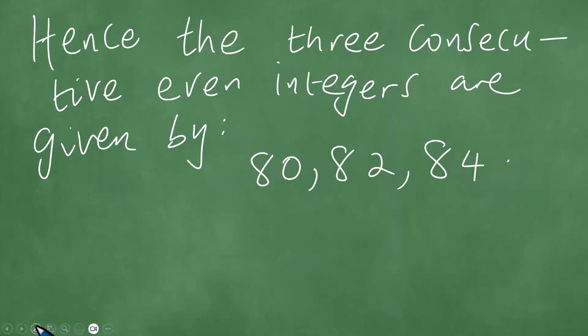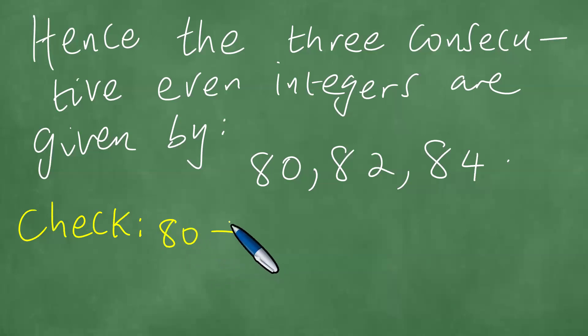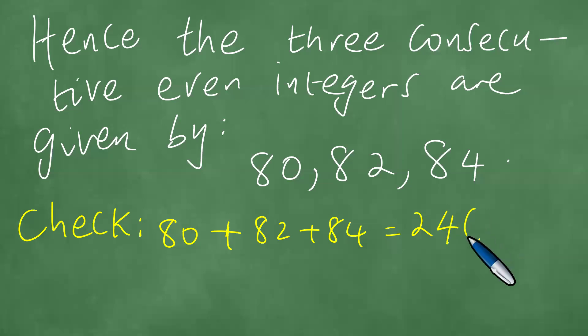Let's do a quick check. If we find the summation of 80 plus 82 plus 84: 80 plus 80 plus 80 is 240, and with the 2 and the 4 it's 246. So 80 plus 82 plus 84 is actually 246.